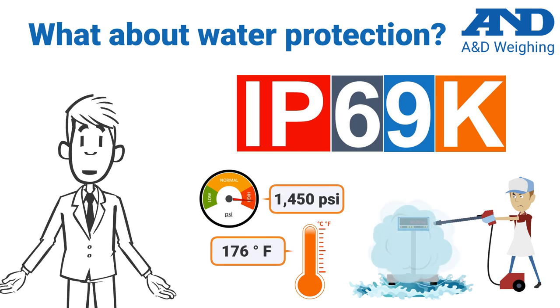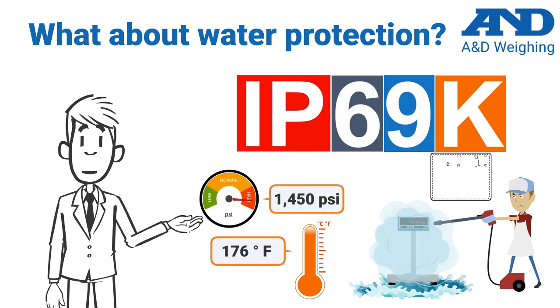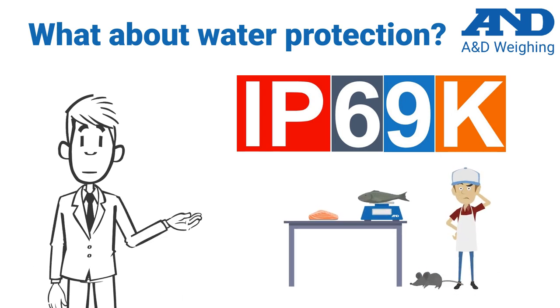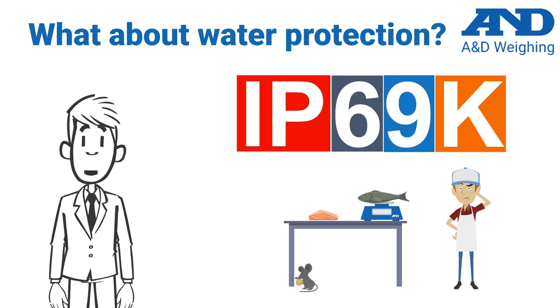The spray nozzle is kept within 4 to 6 inches of the product, and the spray is directed from 4 different angles — 0 degrees, 30 degrees, 60 degrees, and 90 degrees — for 30 seconds at a time. IP69K products are ideal for industries where sanitation is a primary concern, such as food processing and production.